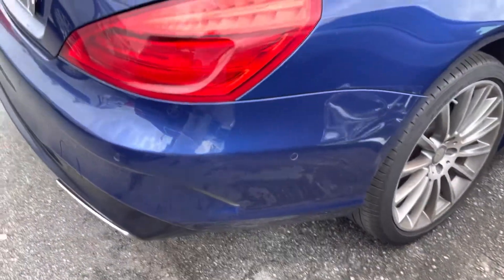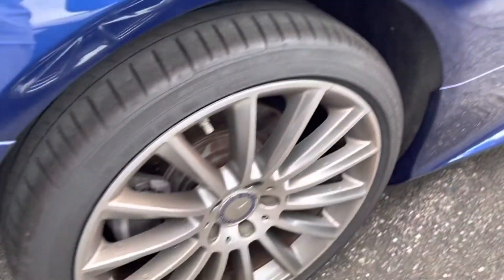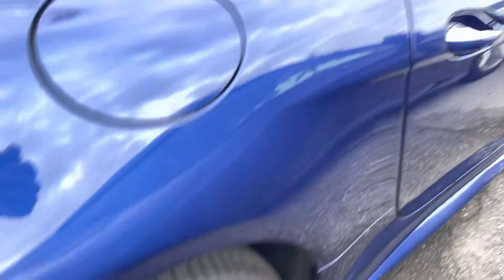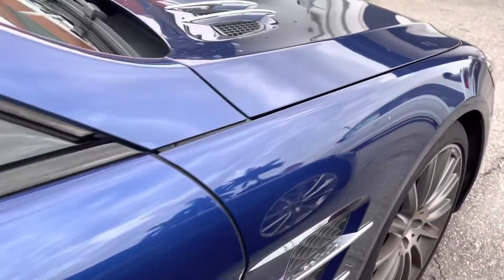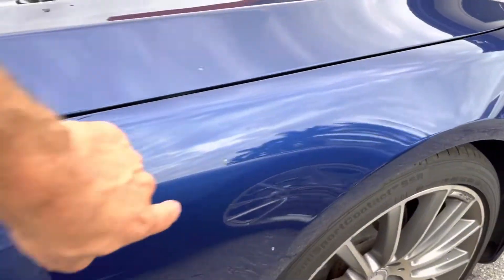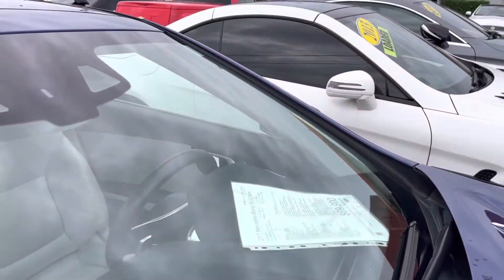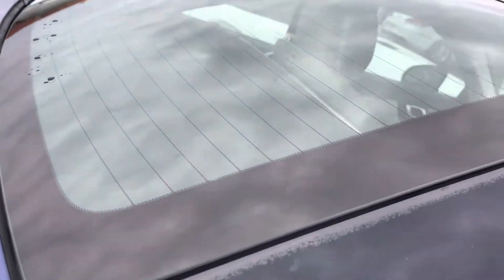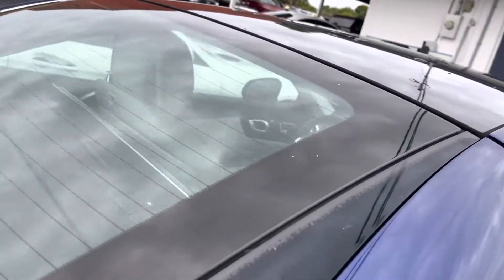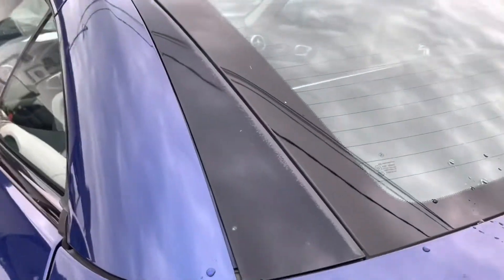The corner panel looks excellent. Rear wheel on the passenger side looks real good. Passenger side as a whole — no major scratches, dents, or dings. This little scuff will buff out, that's nothing. Glass is good — no chips, no stars, no bursts, no cracks. Sunroof is good; got a little tiny bit of fade on both of these right here.